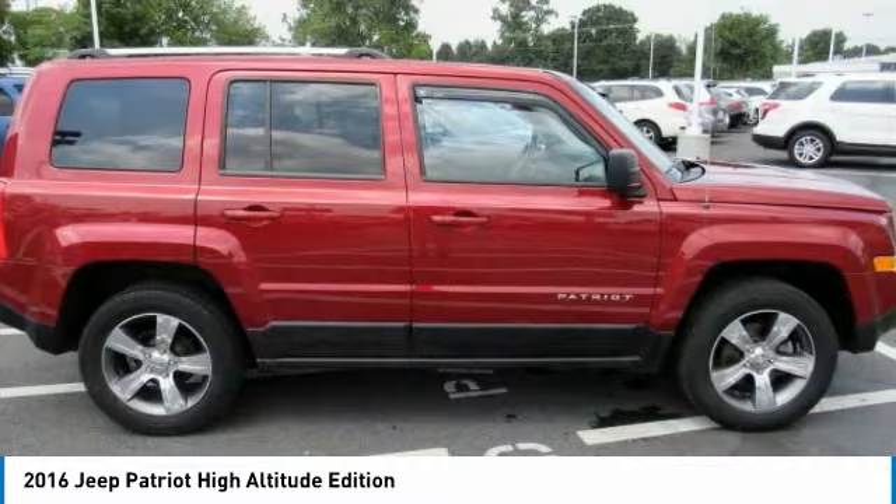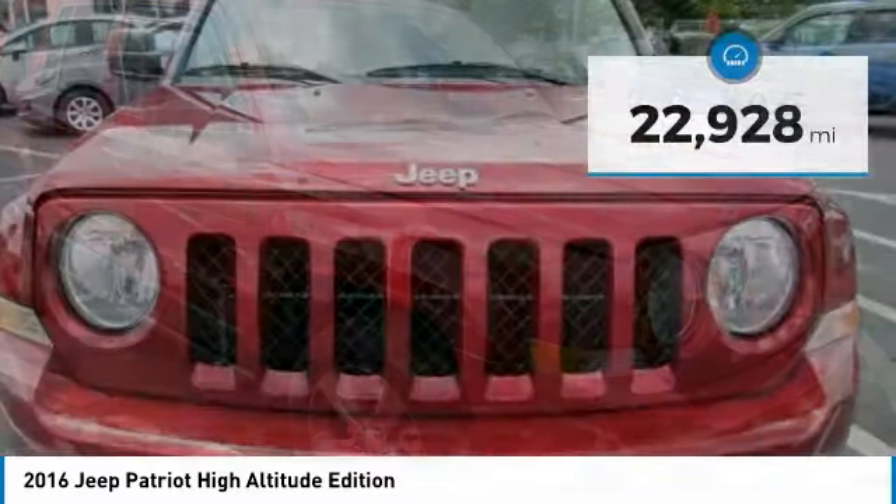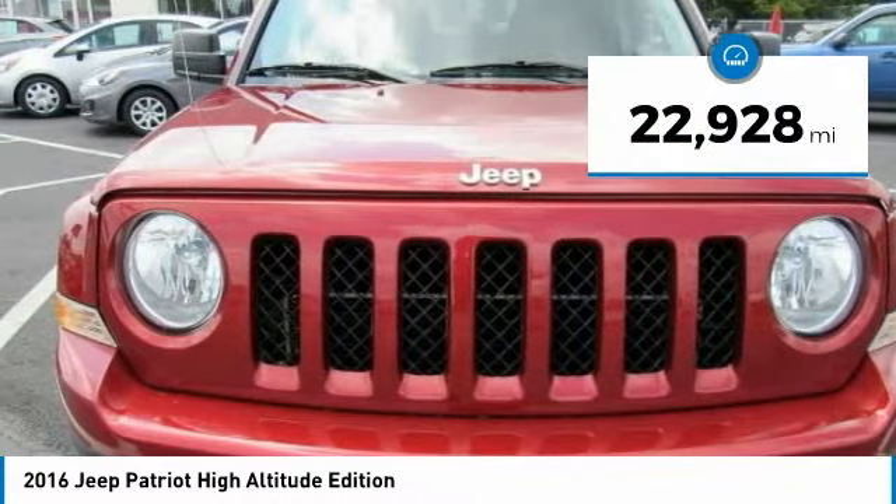The Patriot has plenty of room inside for any size family and is priced below $20,000. This vehicle has less than 25,000 miles.